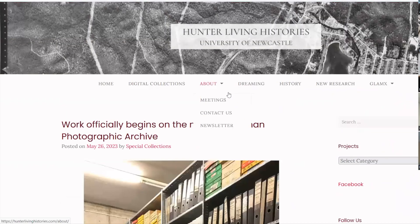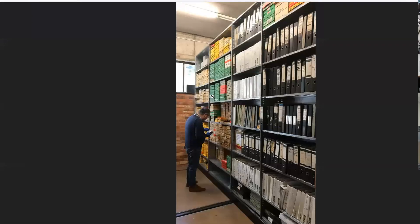Welcome to the Hunter Living History Showcase for August 2023. We acknowledge we're meeting on the traditional lands of the Awabakal people and send our respect to Elders past, present and emerging. We welcome the Ancestors to these proceedings and acknowledge the traditional lands of those joining us by Zoom, paying respects to their Elders past, present and emerging, and any Indigenous First Nations people joining us today.